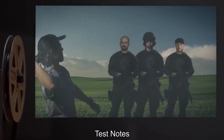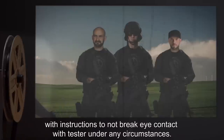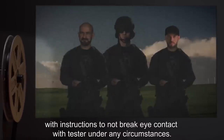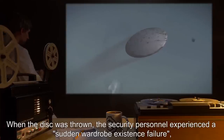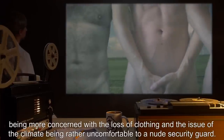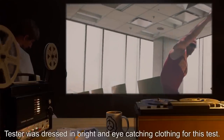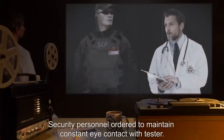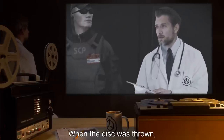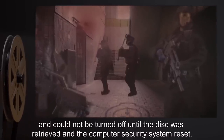Addendum Test Notes — Test 539-1: Security personnel ordered to line up, all with clear lines of sight on the tester, with instructions to not break eye contact under any circumstances. When the disk was thrown, the security personnel experienced a sudden wardrobe existence failure, causing all of them to lose eye contact with the tester, being more concerned with the loss of clothing and the issue of the climate being rather uncomfortable to a nude security guard.